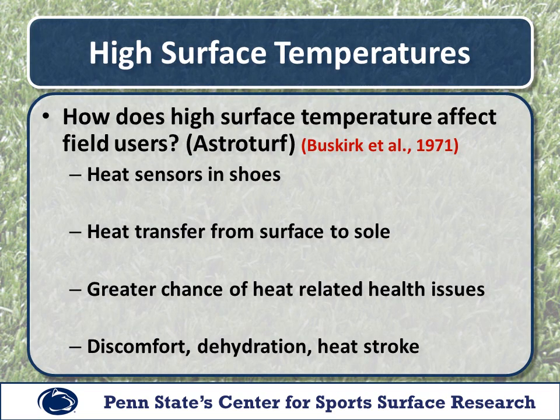So when we say potentially dangerous for field users, what do we mean? We can go back to research that was done in the early 1970s by researchers here at Penn State University. These researchers looked at how high surface temperature affects field users — specifically on first generation synthetic turf, in this case the AstroTurf system.